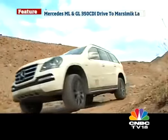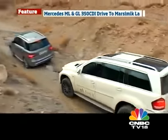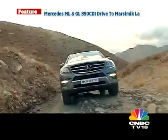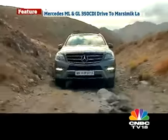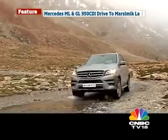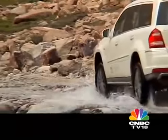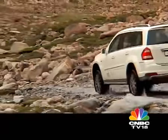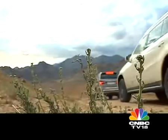Both these cars are extremely capable off-roaders, but there is one thing we're always worried about — punctures. Especially on the surfaces we are driving on, the chances of getting punctures are very high. You always have to be on your toes looking out for sharp stones, nails, or anything else that might cause problems — apart from watching for boulders that might damage your sump.